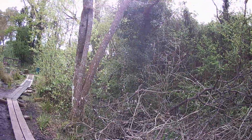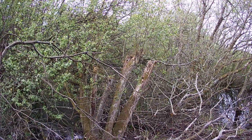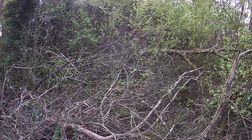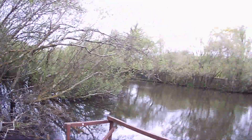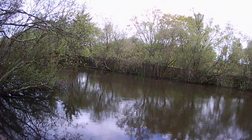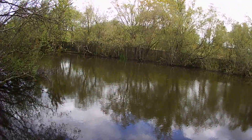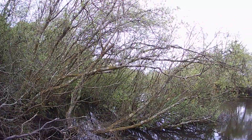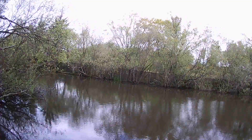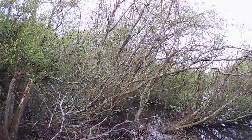It was covered in fallen trees — broken, mouldy, covered in moss — and you could hardly see any of the water. All of this had been cleared to create an area that looks much better now. It's only a few feet deep, with some deeper spots in areas. This is the end of the fishing area at this site.